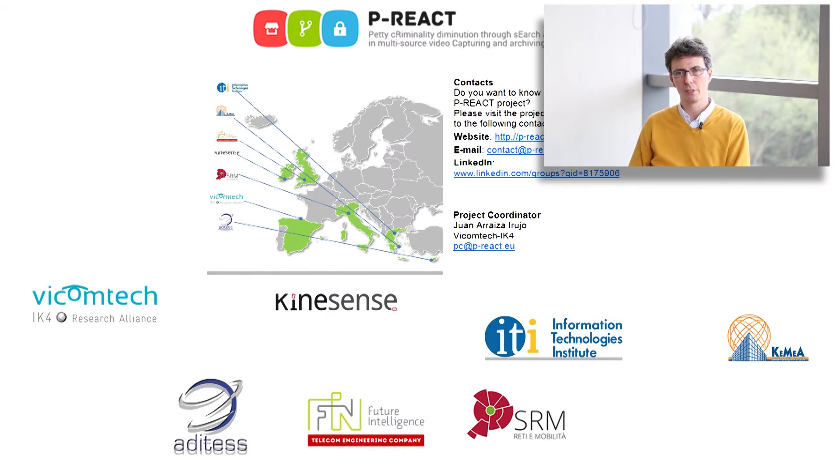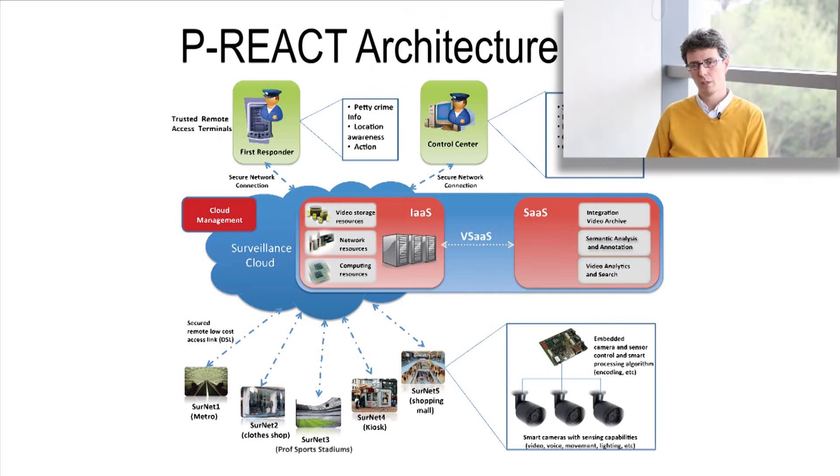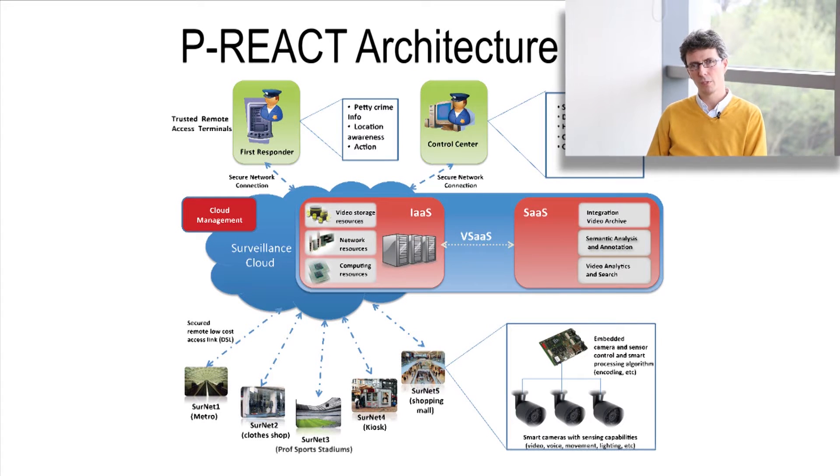The main objective of the project has been to develop an available surveillance system — this is not yet another CCTV traditional system. The PERI-REACT solution is very scalable, modular, flexible, it can be dynamically reconfigured, it's been designed to be low cost, and it's focused on detecting, preventing and then prosecuting petty crimes.